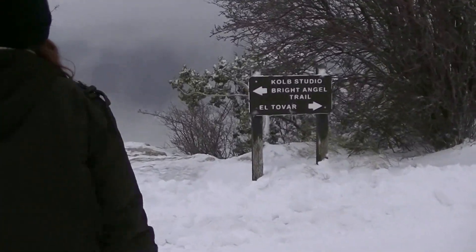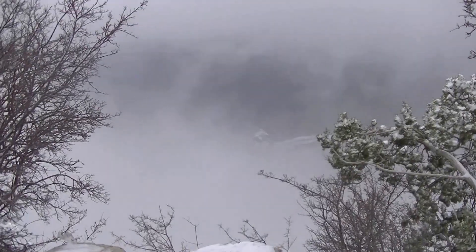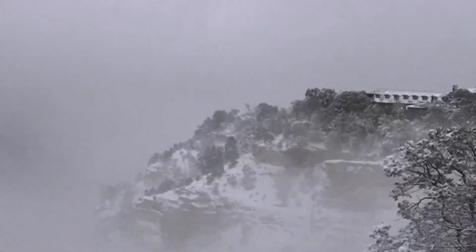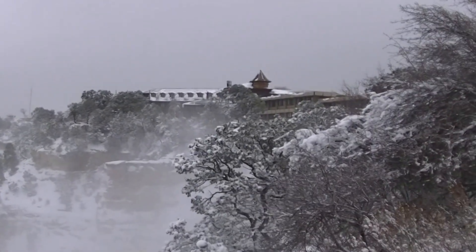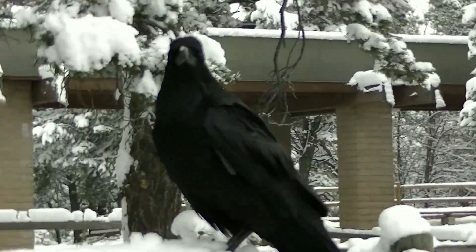This is our first view of the canyon. Look how big this bird is.